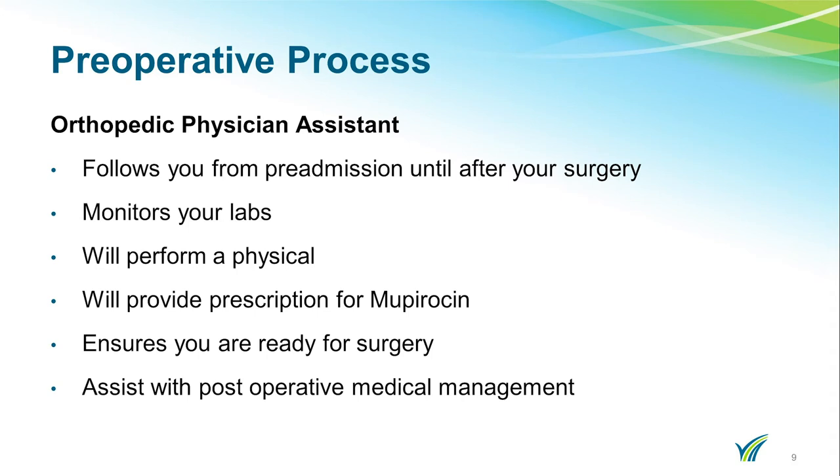You will be meeting with a PA prior to your surgery. The PA follows your medical care from the time of pre-admission testing until after your surgery. She will review all pre-admission testing information and clearances as they become available. During your visit, she will review your medical history and perform a physical, review your medication list and your post-operative plan of care. She will provide you with a prescription for Mupiracin, the medicine you will use prior to your surgery. After your surgery, when you go to the orthopedic floor, she will be there to assist you with your post-operative medical management.